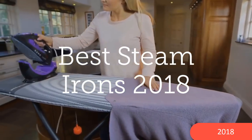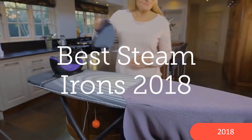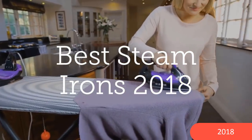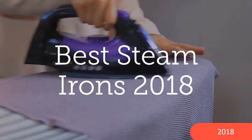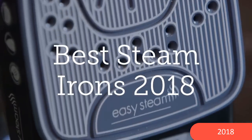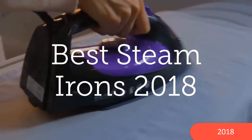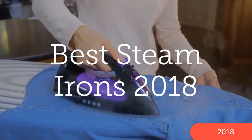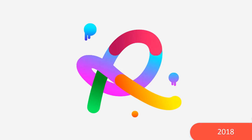Your purpose for buying a steam iron in the first place is a key consideration. Are you buying one for the first time? Is this a replacement for a steam iron that has outlived its useful life, or was damaged or broken? Whatever your reason for wanting to buy a new steam iron, we have you covered. Check out our picks from the best steam irons 2018 that are certain to meet your expectations. Please enjoy the video and subscribe to the channel.